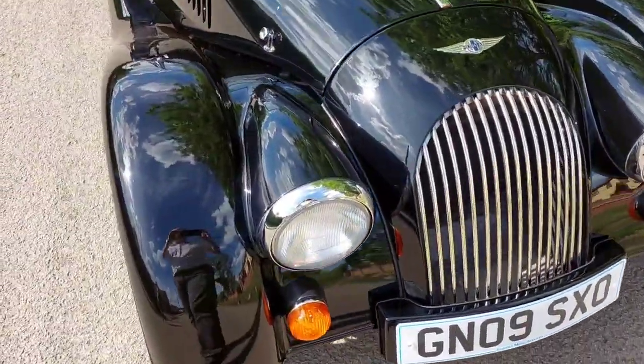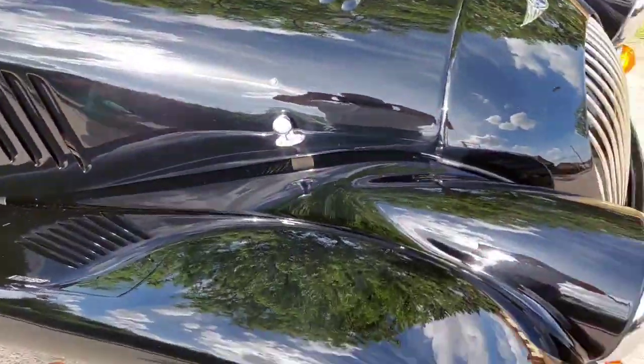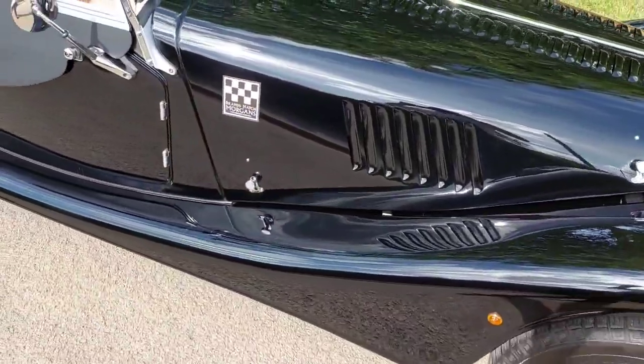We have a 2009 4-4 Sport, finished in black, 12,000 miles — an absolute credit to its last owner.